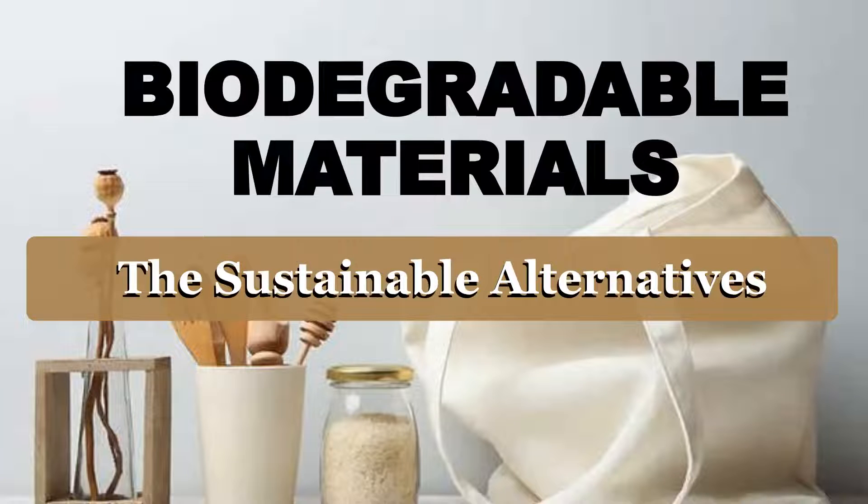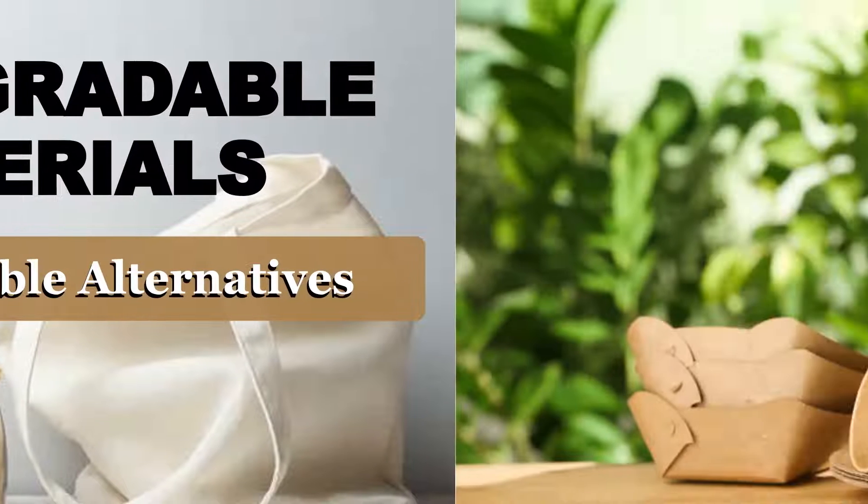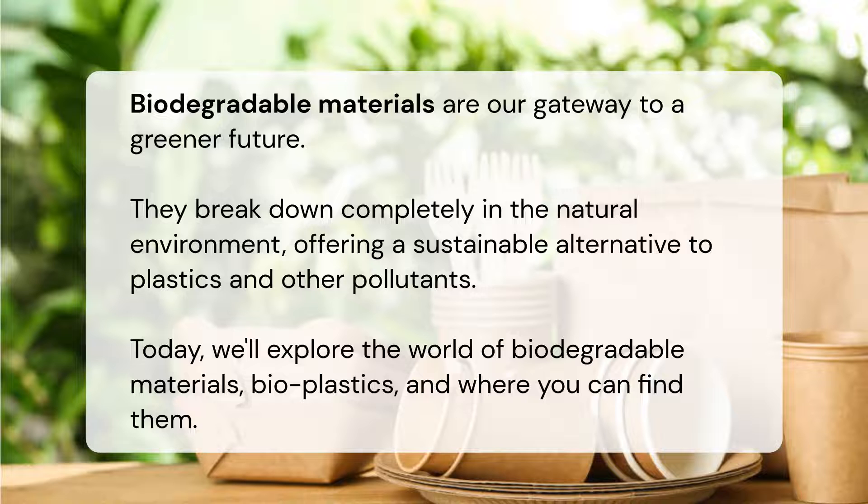Biodegradable materials: the sustainable alternatives. Biodegradable materials are our gateway to a greener future. They break down completely in the natural environment, offering a sustainable alternative to plastics and other pollutants. Today we'll explore the world of biodegradable materials, bioplastics, and where you can find them.